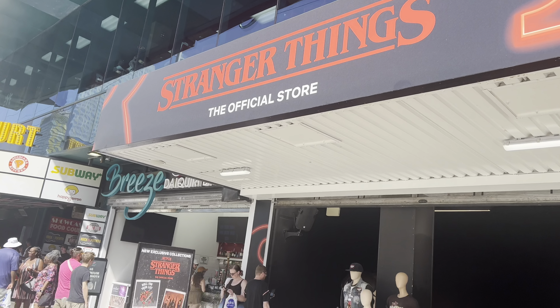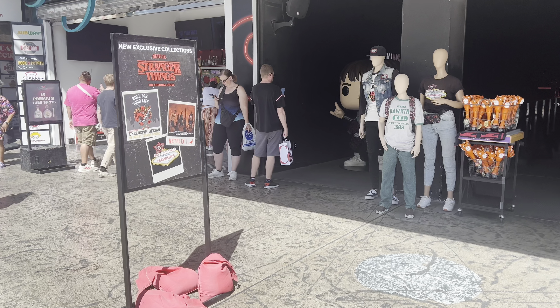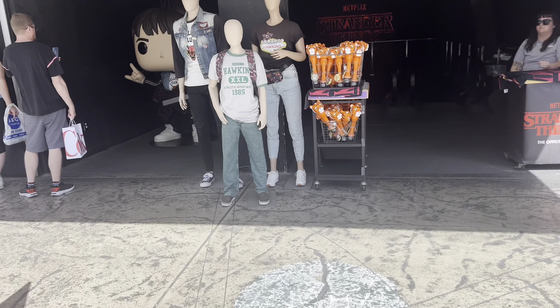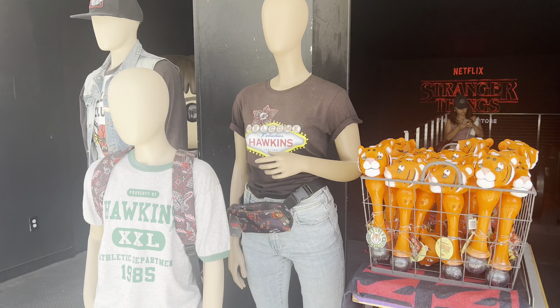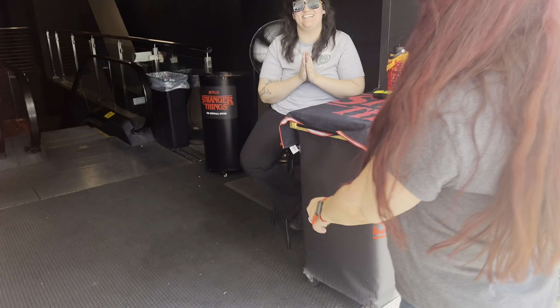Stranger Things is the official store of Daleks by the Nest. I did not know this was here. I'm excited!